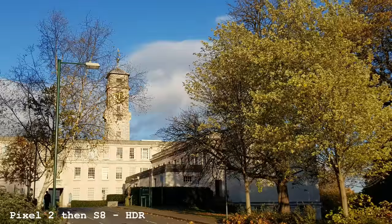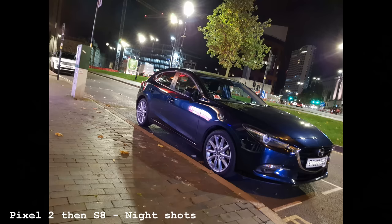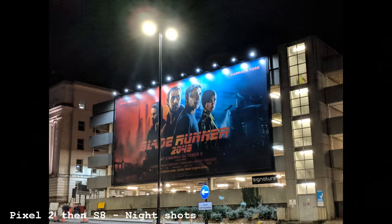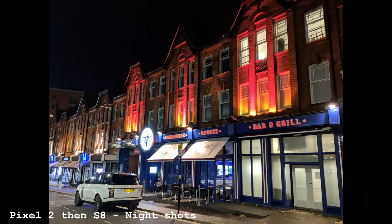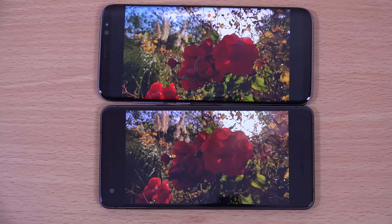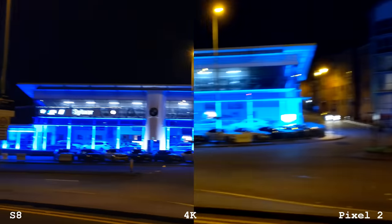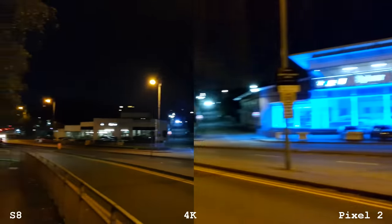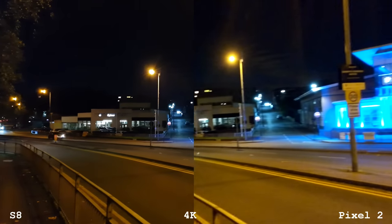I guess it depends on whether you like vibrancy versus more realistic colors — I like vibrancy. So not an amazing step up from the Samsung, if you ask me. The Pixel does have optical image stabilization, so the video is quite comparable between both. The Pixel has a weakness in low-light video though — there was quite a lot of noise, flashing and blinking, whereas the Samsung didn't exhibit that. Maybe it's the lighting scene, but it's something to bear in mind. In good light, both are very nice and will do the job.